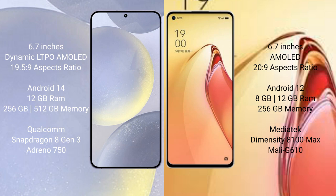The Samsung Galaxy S24 Plus runs on Android 14, while the OPPO Reno 8 Pro Plus runs on Android 12. The Samsung Galaxy S24 Plus comes with 8GB or 12GB RAM, 256GB or 512GB internal storage, a Qualcomm Snapdragon 8 Gen 3 processor, and an Adreno 750 GPU. The OPPO Reno 8 Pro Plus comes with 8GB or 12GB RAM, a MediaTek Dimensity 8100 Max processor, and a Mali G610 GPU.